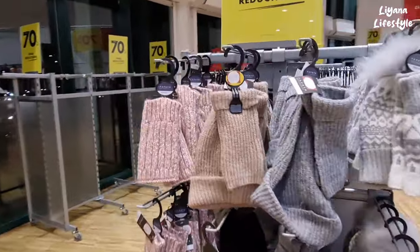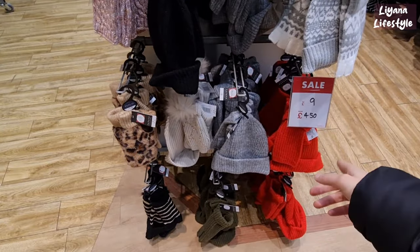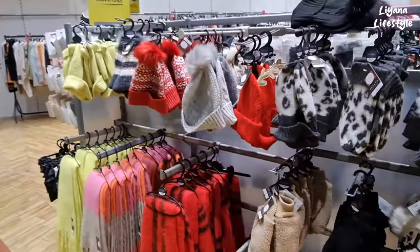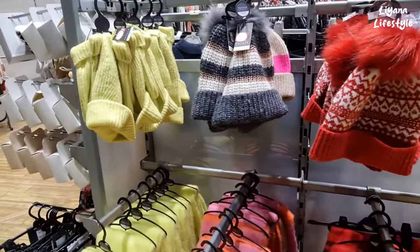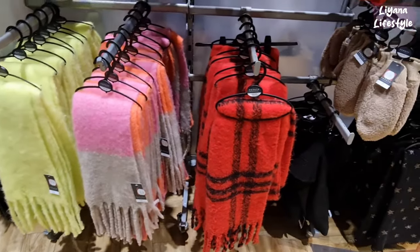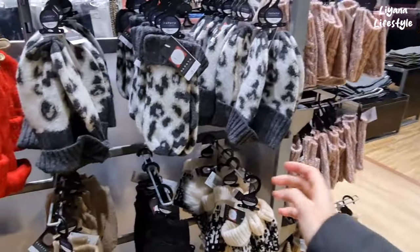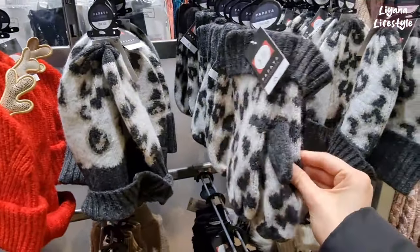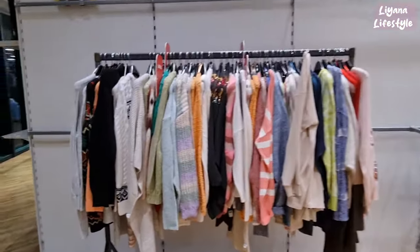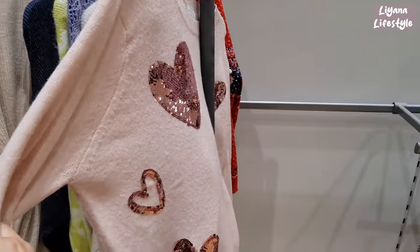70% off all the gloves and accessories, hats. £4.50 from nine. Got it all on this side as well. Really thick scarves there for £8.50. These are three for mittens. Another section here. This is a sweet jumper - perfect for valentines.